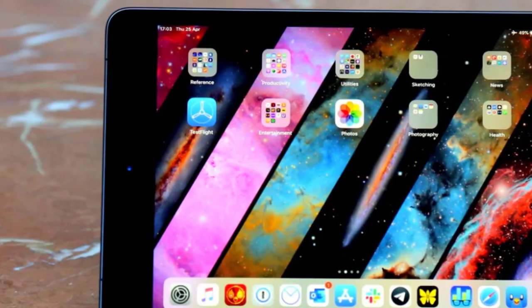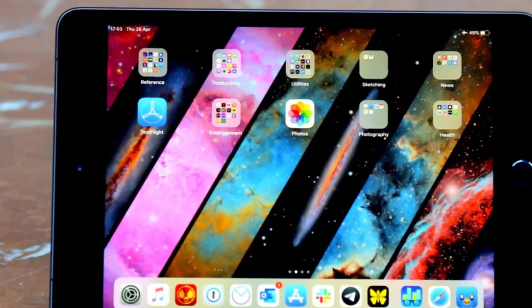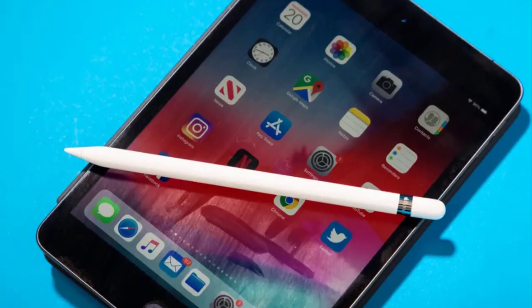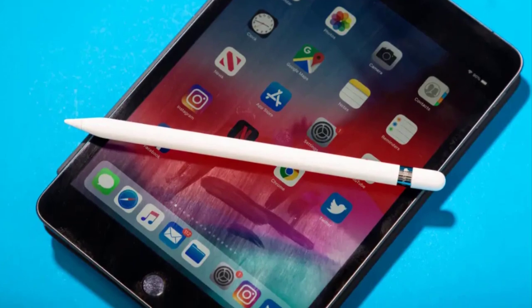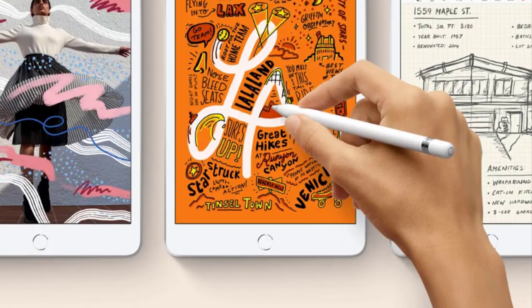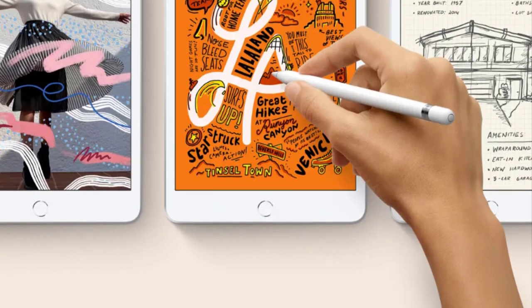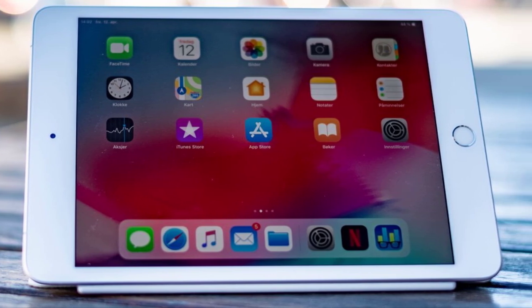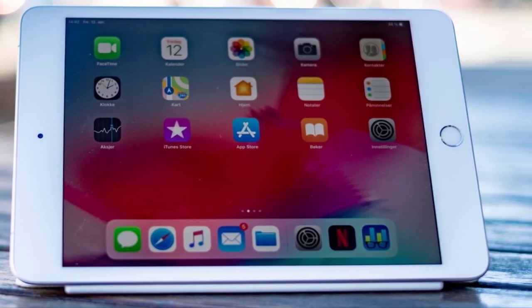Dual-band Wi-Fi and LTE connections are built-in, letting you access websites and cloud-based storage without an internet network. The home button also features Touch ID fingerprint reading to prevent unauthorized access to your tablet. The iPad Mini is available with either 64 or 256 gigabytes of memory storage, and the rechargeable battery gives you up to 10 hours of use.